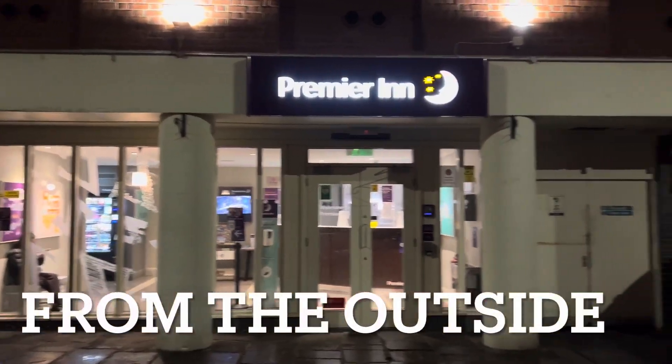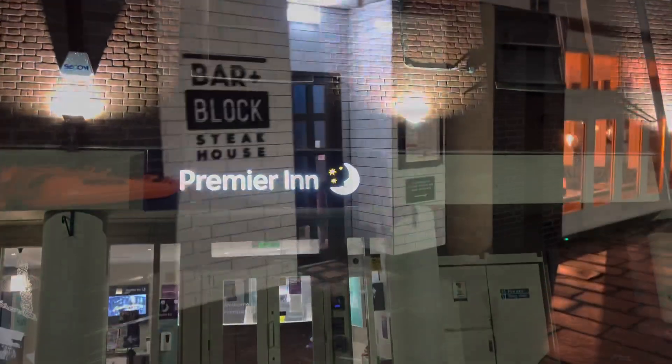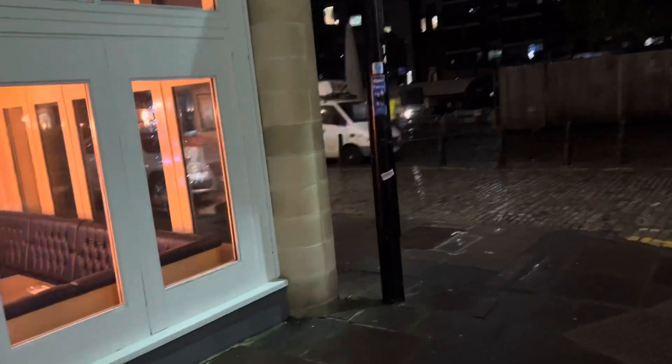Early next morning — this is what the Premier Inn looks like from the outside. There is no on-site parking at this Premier Inn; I had to park at a car park about a three-minute walk away. The restaurant is next door, and we're going to the restaurant for breakfast!